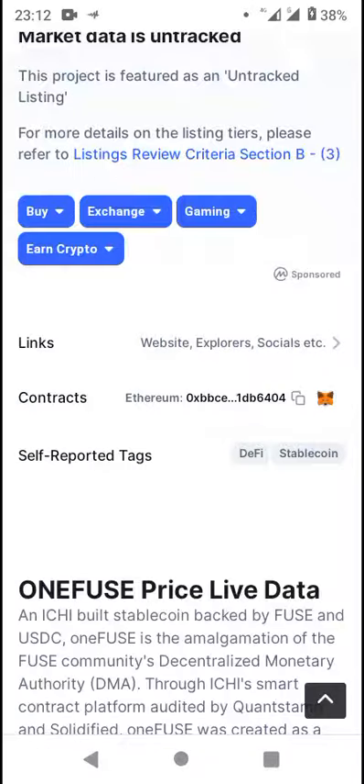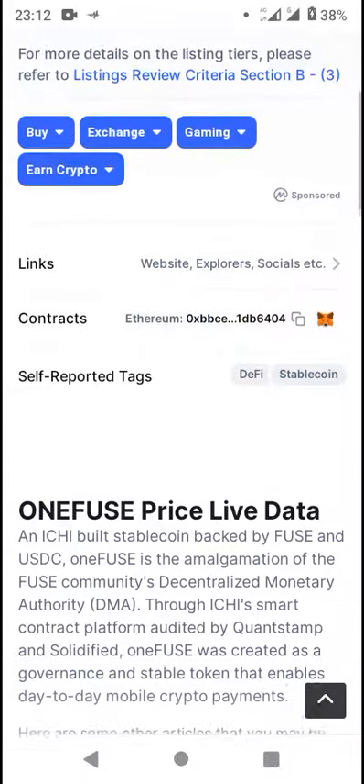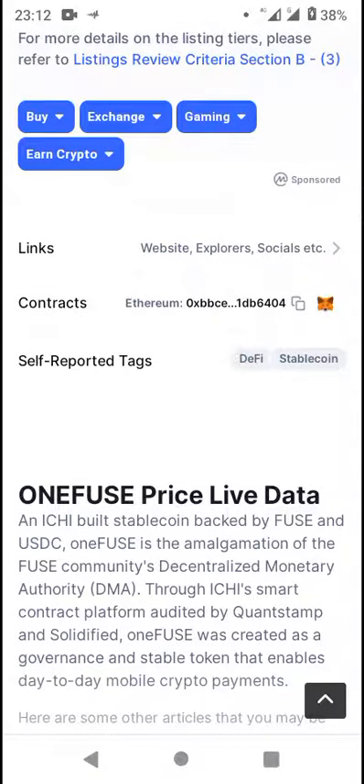The official website is listed here, which you can check out. You can also view the Ethereum smart contracts. The tags for this token include DeFi and Stablecoins.